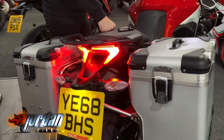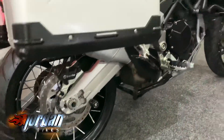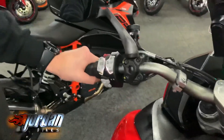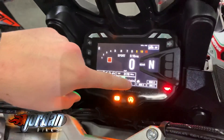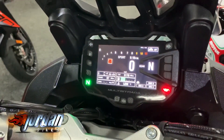You get the full colour TFT display, adjustable sport modes, touring modes, rain modes, adjustable traction control, adjustable ABS, electronic adjustable suspension, cruise control, and factory-fit heated grips as well. You can see all the buttons there and the dash — you can adjust the settings for the suspension as well.